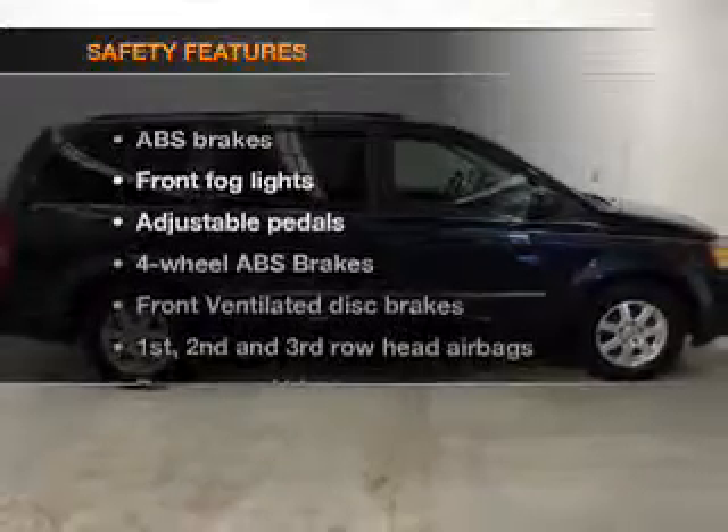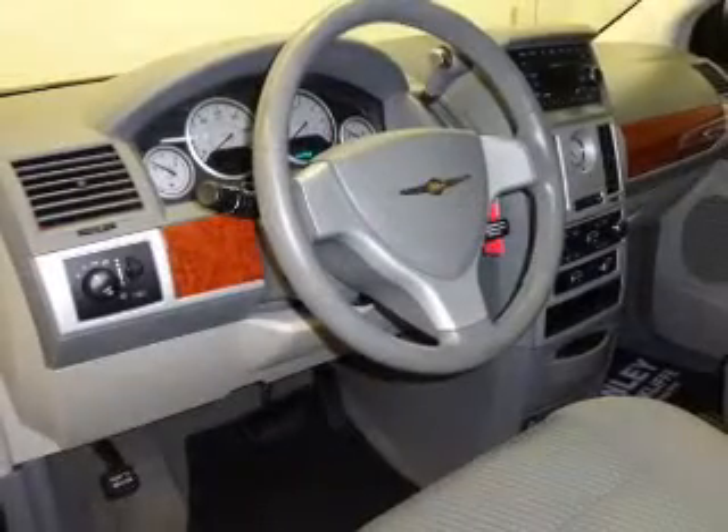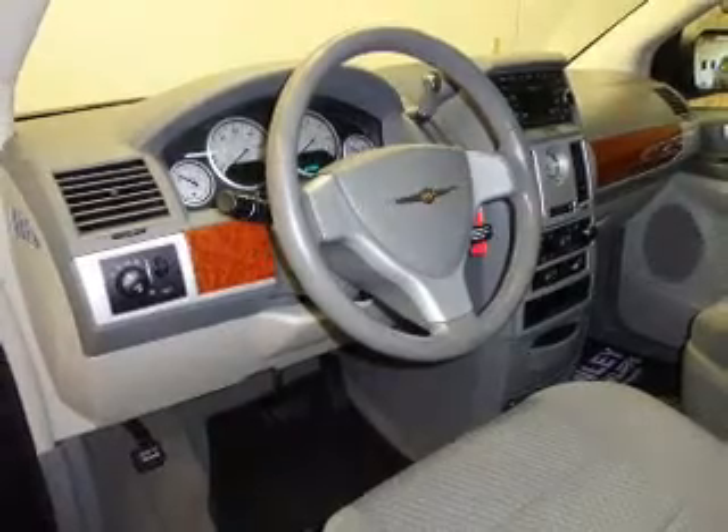If safety is a high priority, rest assured knowing that these top safety components are included: front ventilated disc brakes, curtain head airbags, passenger airbag, and traction control.